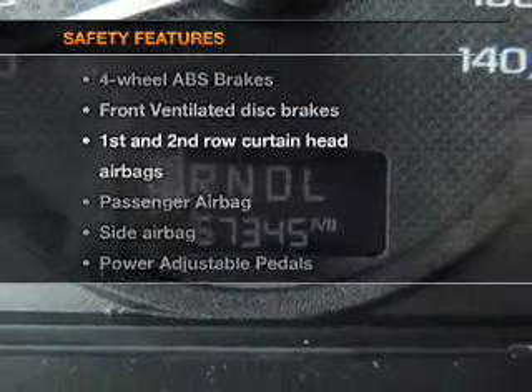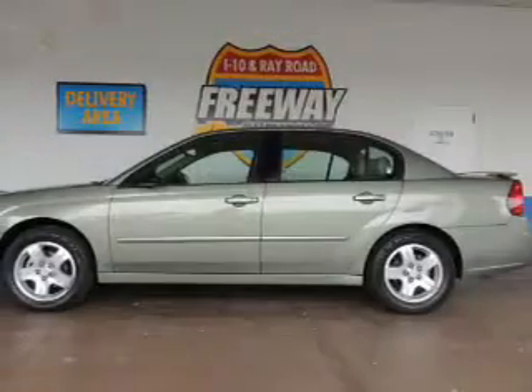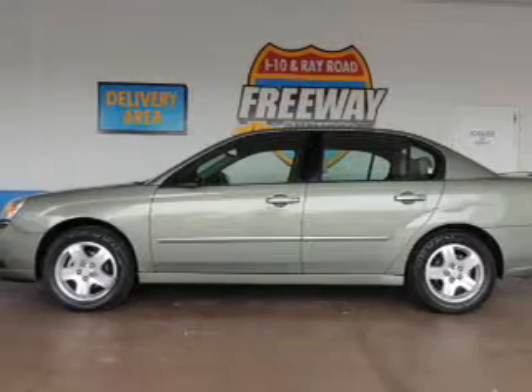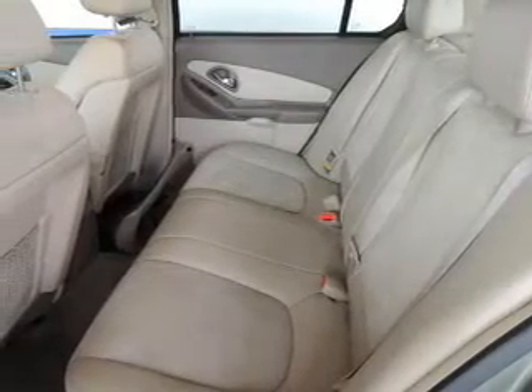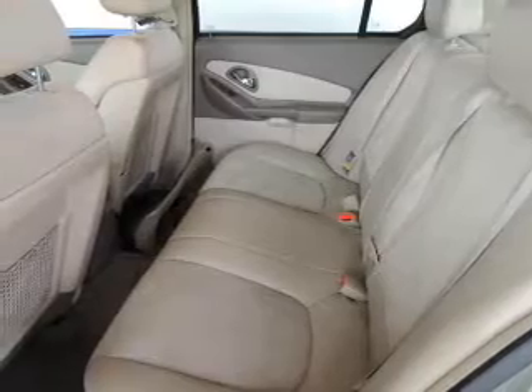And for your peace of mind, the following safety equipment is included: front ventilated disc brakes, curtain head airbags, passenger airbag, side airbag, traction control, and independent suspension. Call today to schedule a test drive.